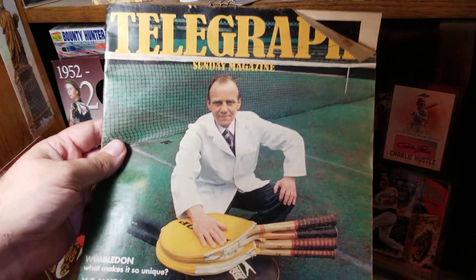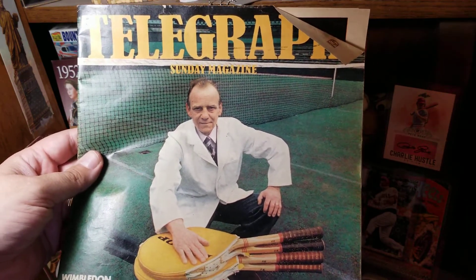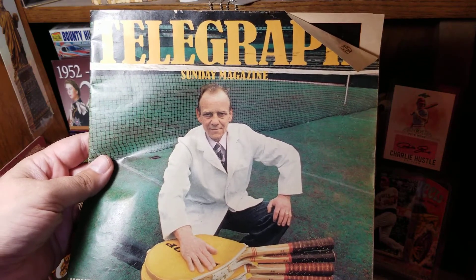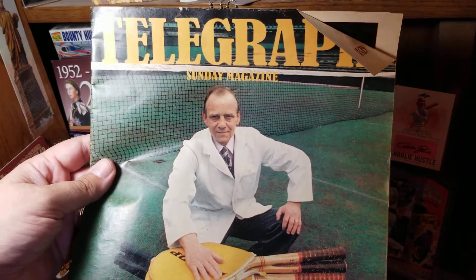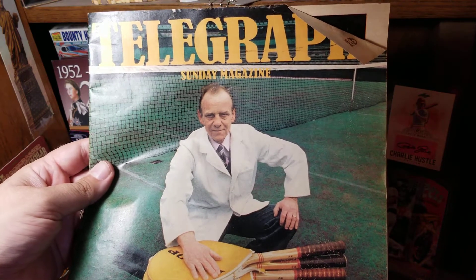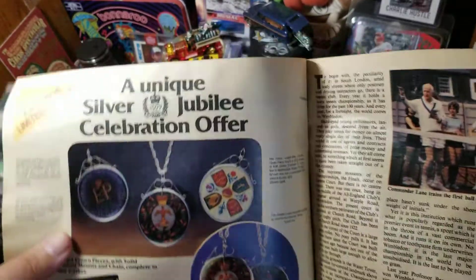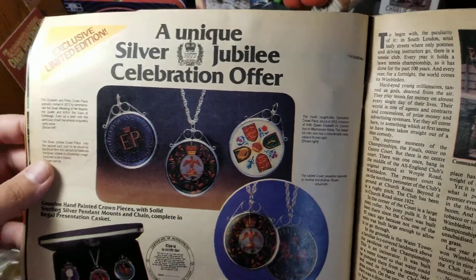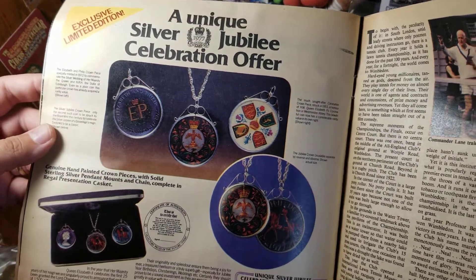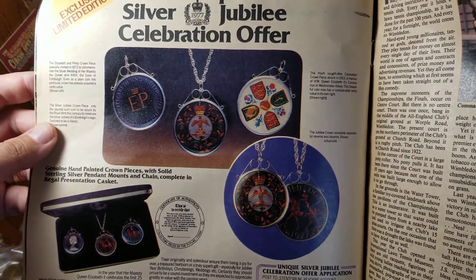They happened to go the week of Wimbledon, which is why we see it on the cover. But 1977, if you follow the monarchy, that was the Silver Jubilee of Queen Elizabeth II — the 25th year that she was in office. We're going to start with this ad having to do with the Silver Jubilee. These coins will not have silver in them, but if you think color-plated coins are a new phenomenon, this advertisement will tell you that it is not.